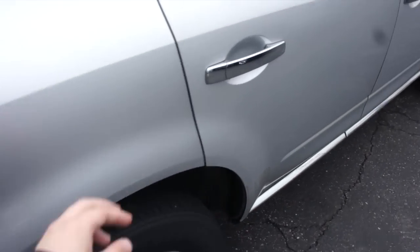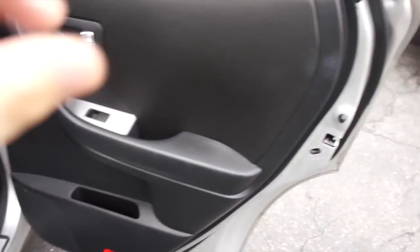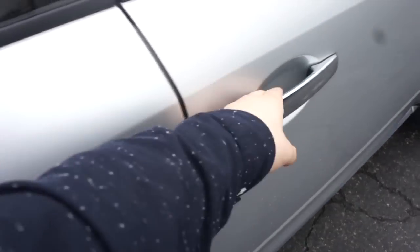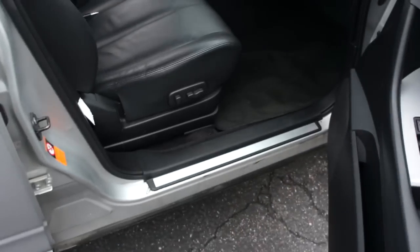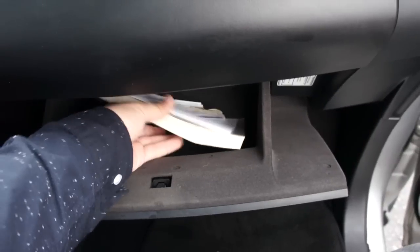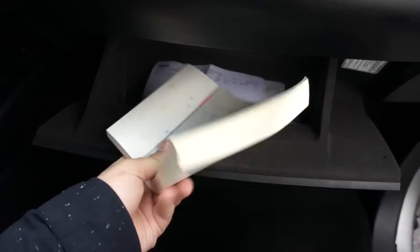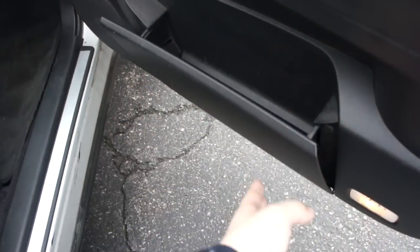Going ahead to show the back seat from this side — and up front, you do have intelligent key entry on the passenger door as well, along with a full power passenger seat. Inside, this one does include the original owner's manual and all of that. The pocket on this door extends as well.